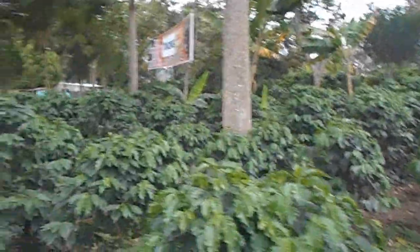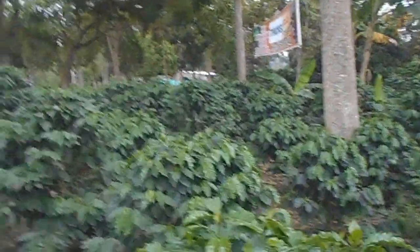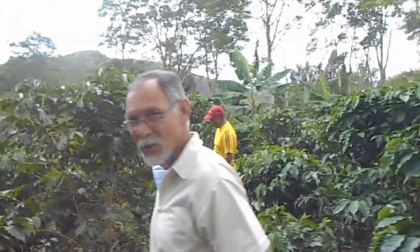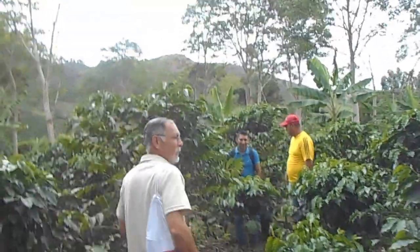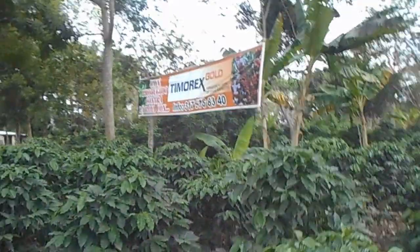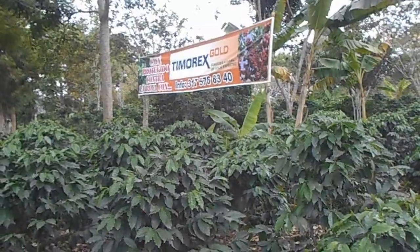Here we are at Hyman's farm doing an inspection with our inspector. Hyman is showing us around his farm and he's using a natural fungicide for these plants. He even has a sign here showing this.